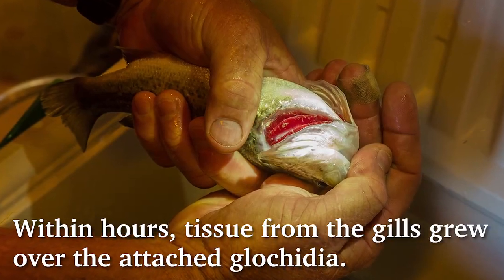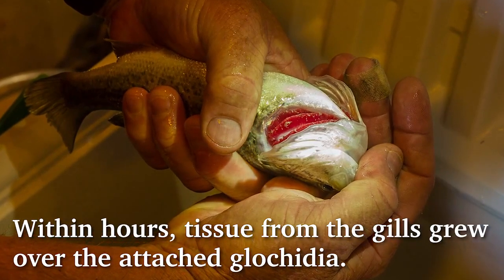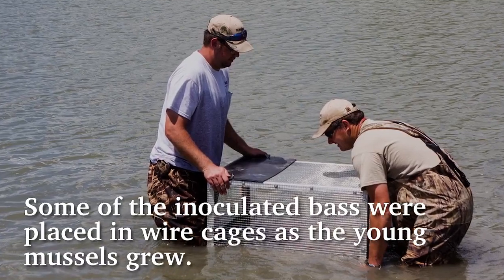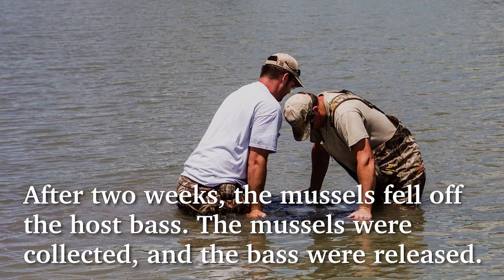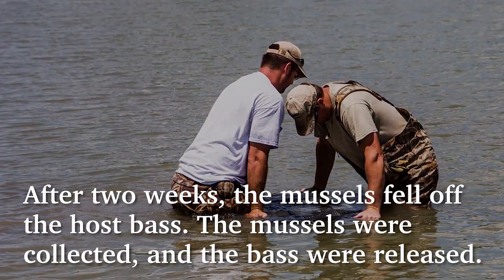Within hours, tissue of the gills grew over the attached glochidia. Some of the inoculated bass were placed in wire cages as the young mussels grew. After two weeks, the young mussels fell off of the host bass. The mussels were collected and the bass were released.